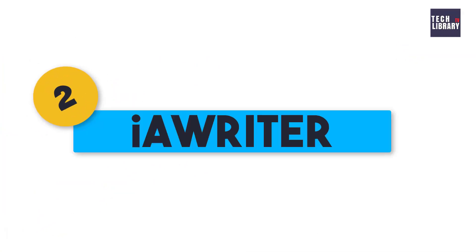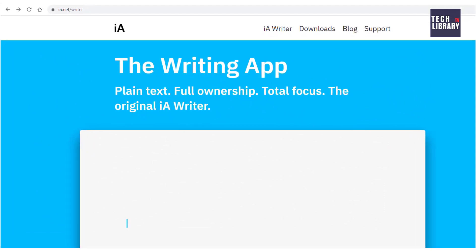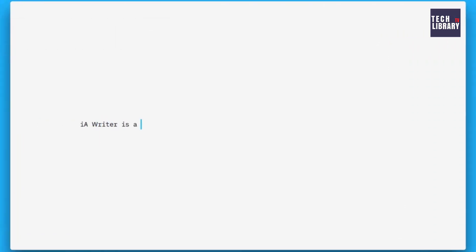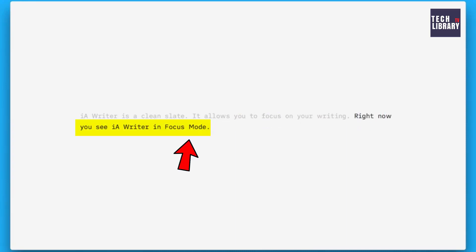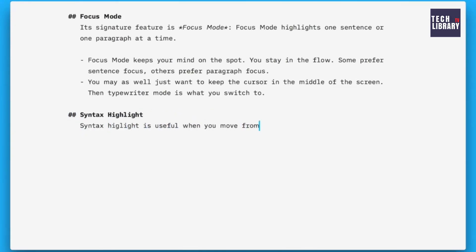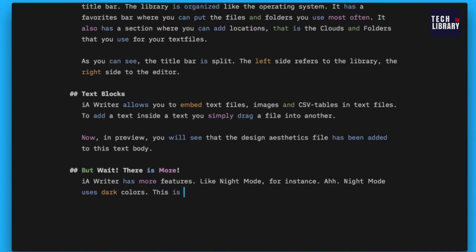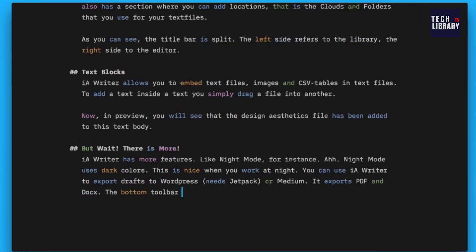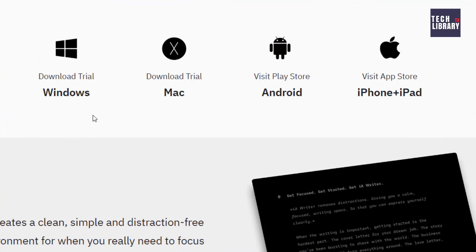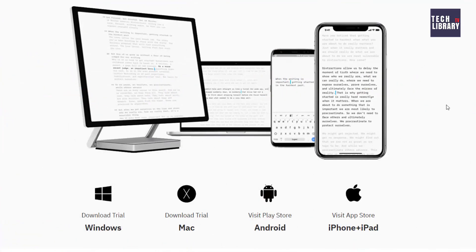2. iA Writer. This promises a distraction-free interface to let our thoughts flow onto the screen. It supports markdown formatting and we can choose to grey out all the words except the sentence we are currently writing — they call it focus mode. This software also highlights different parts of speech in different colors. While it offers a paid version, there is a trial version to try, or get the full version for $19.99 on Windows and $29.99 on Mac.